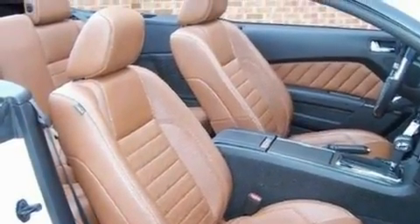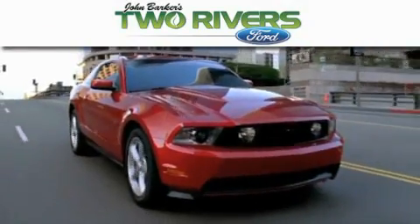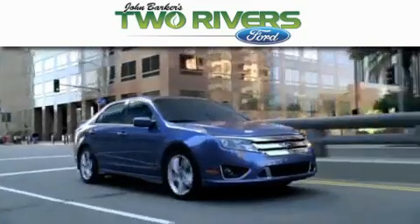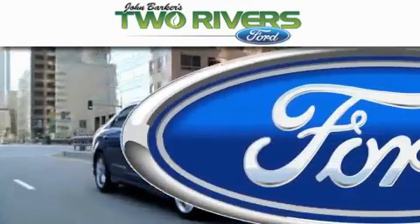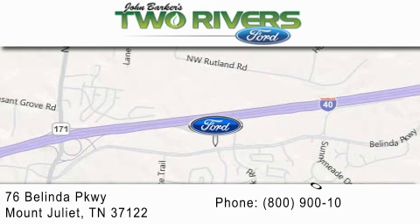This automobile won't last long at this price — call and arrange a test drive now. Two Rivers Ford is dedicated to doing everything possible to ensure that the experience you have selecting your next vehicle is as pleasant as possible. We are located at 76 Belinda Parkway in Mount Juliet.